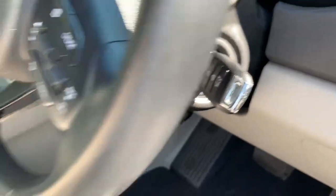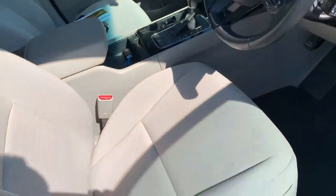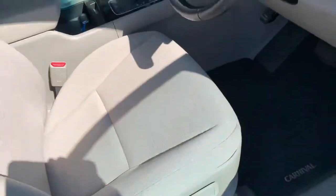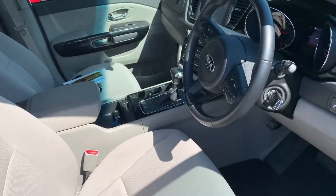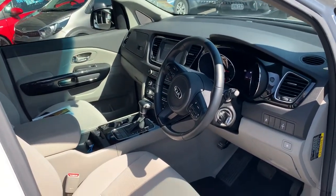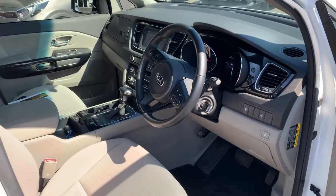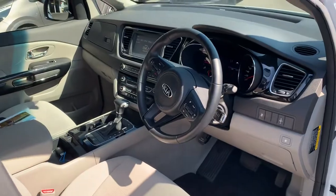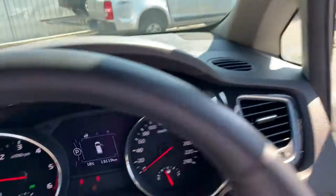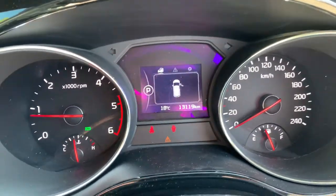We do have both sets of keys — one in the car now while it's running and the spare key here in the middle, so two sets of keys. It is a March 2017, so the warranty started around March or April on this car. You've lost about two and a half years of the seven-year warranty, which means you've still got close to four and a bit years of factory warranty remaining on this vehicle — a massive win.